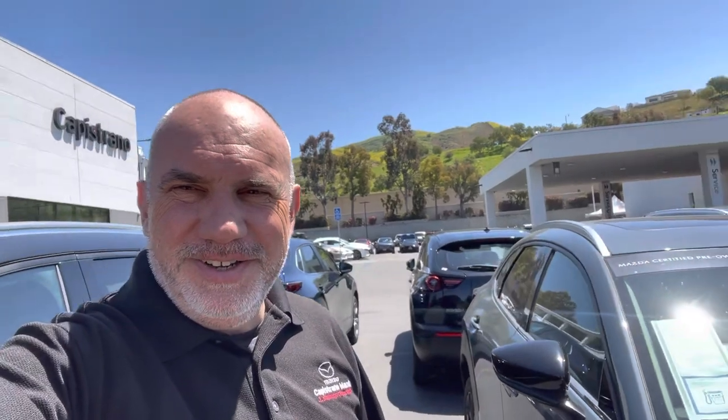Please give me a call when you have a moment — I have a little more information for you. My cell phone number is 949-903-0348. This is Marcin from Capo Mazda. Thank you, have a good day, bye.